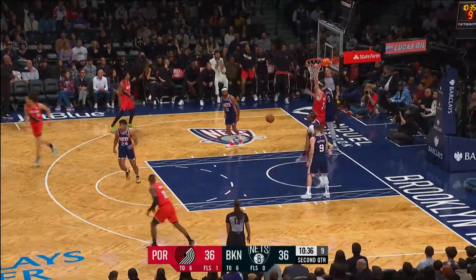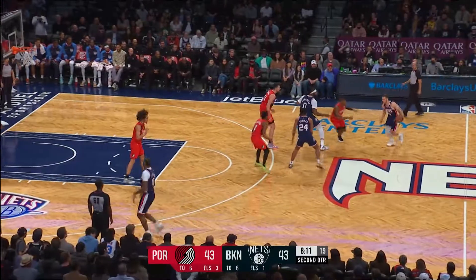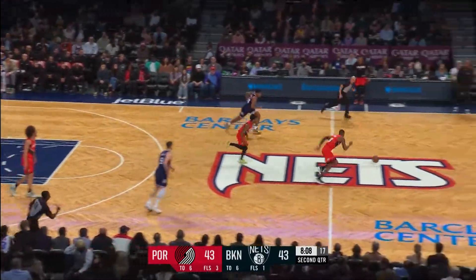CJ surveyed Drummond and got him frozen. 21 of 32 from the field — and there goes that tenacious defense.